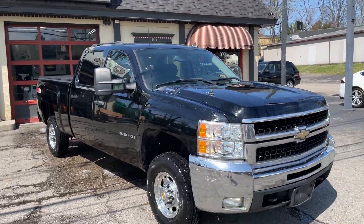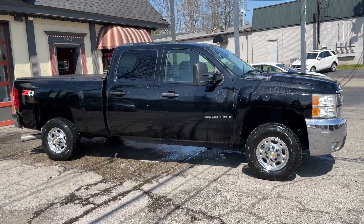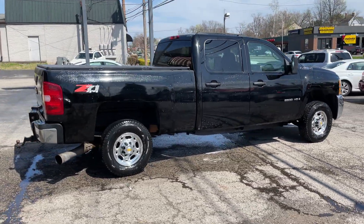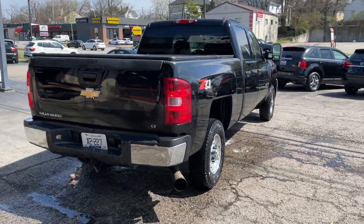Welcome back to G&L Auto Mart. Today we got a truck that we've been using to haul with and are going to continue to unless it sells — a super nice one-owner 2008 2500 Duramax diesel four-wheel drive.